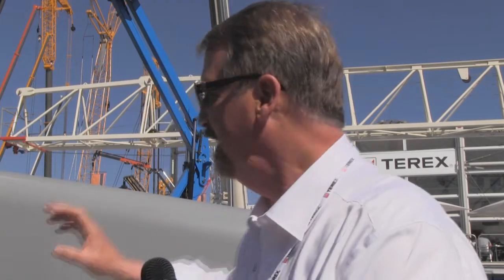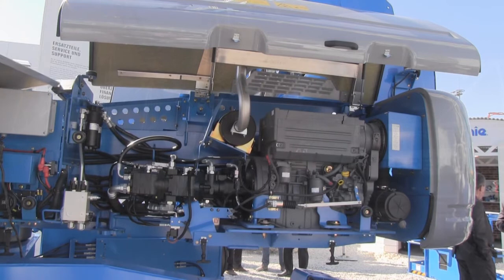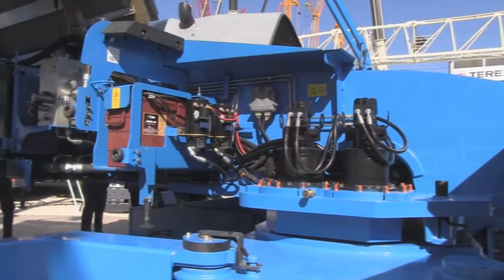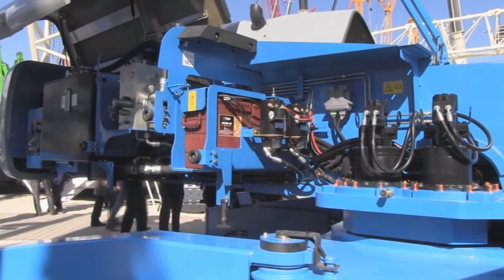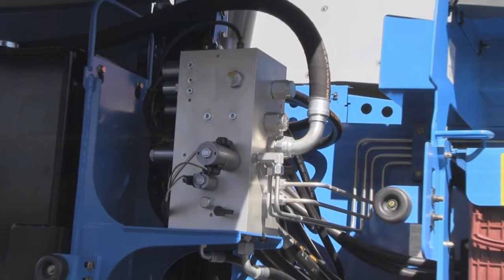So we've got this great new boom — 55 meters, 180 feet — taking customers where they have not been able to go before in a mobile boom. Additionally, the power pack on the other side: we offer either a Perkins or a Deutz engine, 74 horsepower for either one. They meet Tier 4 interim or Stage 3B engine emission requirements. We're very much interested in the environment — complying with all the emissions regulations.